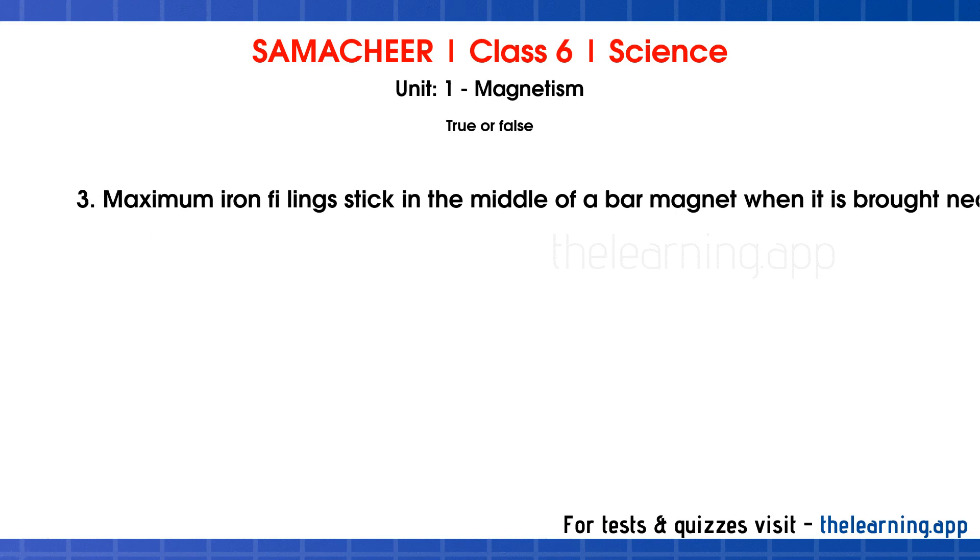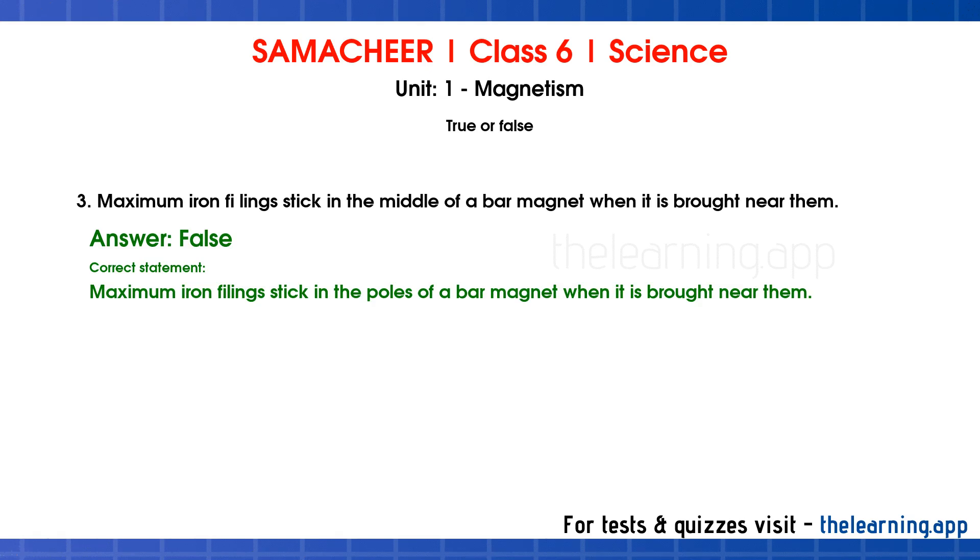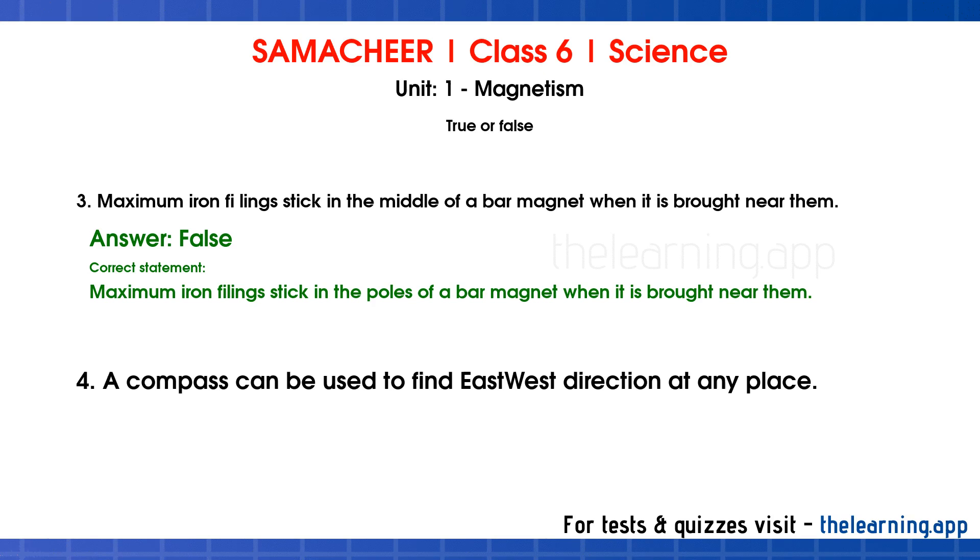Question 3: Maximum iron filings stick in the middle of a bar magnet when it is brought near them. Correct answer is False. Correct statement: Maximum iron filings stick at the poles of a bar magnet when it is brought near them. Question 4: A compass can be used to find east-west direction at any place. Correct answer is True.